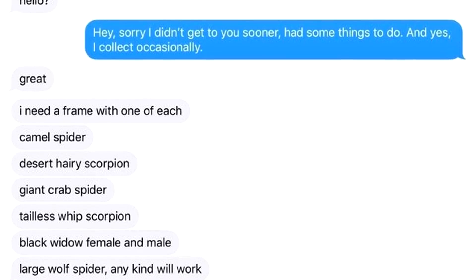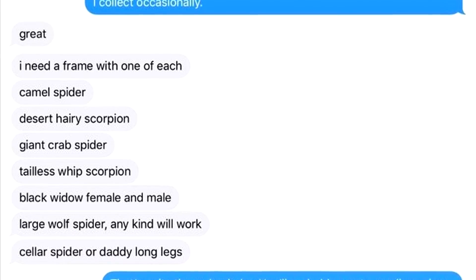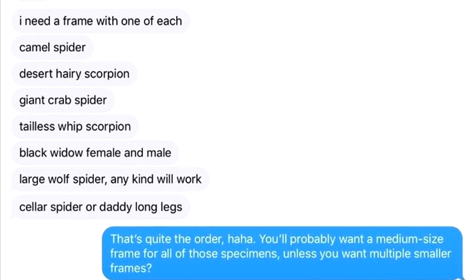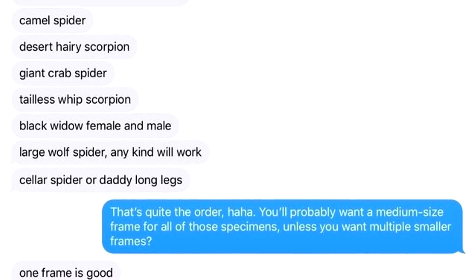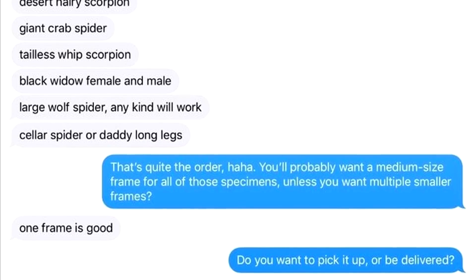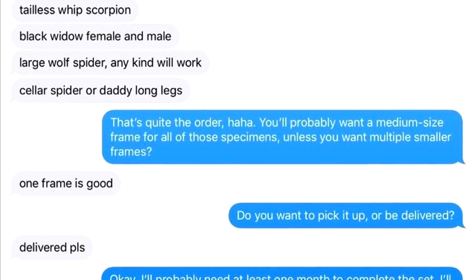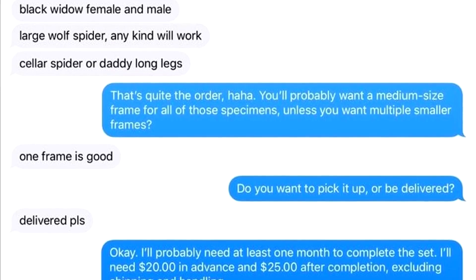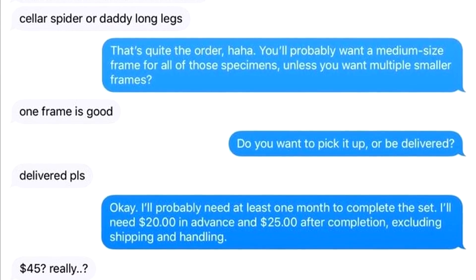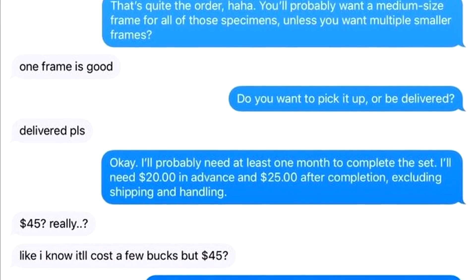Great. I need a frame with one of each: camel spider, desert hairy scorpion, giant crab spider, tailless whip scorpion, black widow female and male, large wolf spider, any kind of worm, cellar spider or daddy long legs. That's quite the order. You'll probably want a medium sized frame for all those specimens, unless you want multiple smaller frames. One frame is good. Do you want to pick it up or have it delivered? Delivered, please. Okay, I'll probably need at least one month to complete the set. I'll need $20 in advance and $25 after completion, excluding shipping and handling.